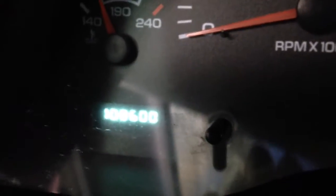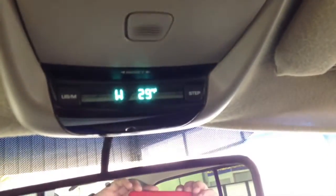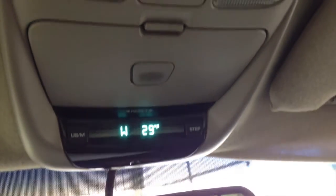The vehicle is pretty well stocked. The mileage is a little hard to see, but it is 108,600. We also have an overhead console with trip computer and storage.